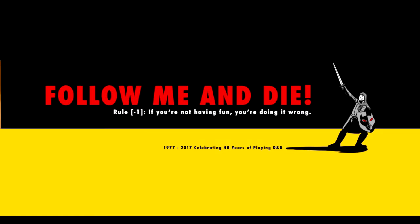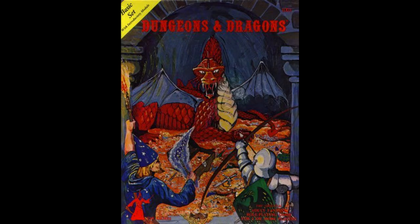Since 2017 is my 40th anniversary of playing D&D — it was sometime in March or April 1977 — I thought I'd do a video series: My D&D 40th Anniversary Video Challenge, using those same questions from 2014. 2017 is also the 40th anniversary of the Holmes Basic Blue Box.